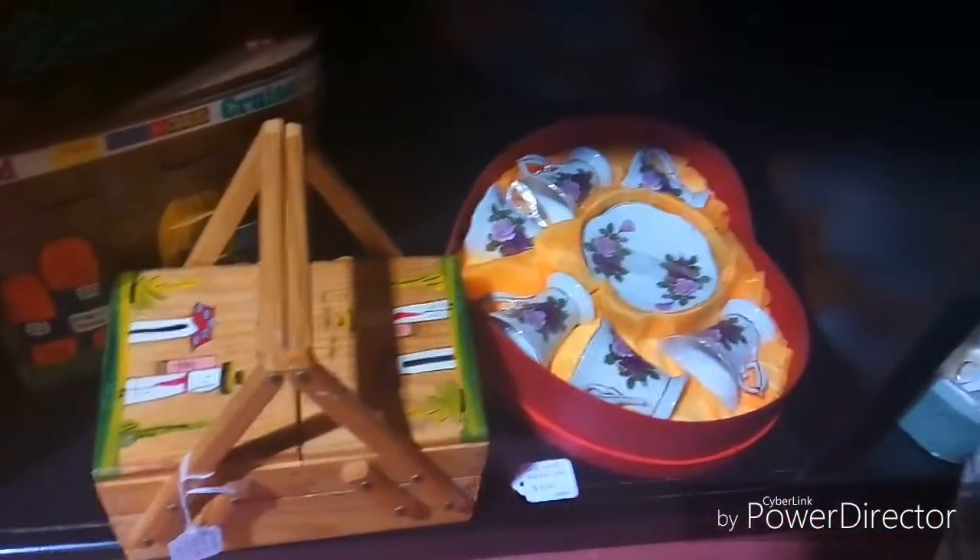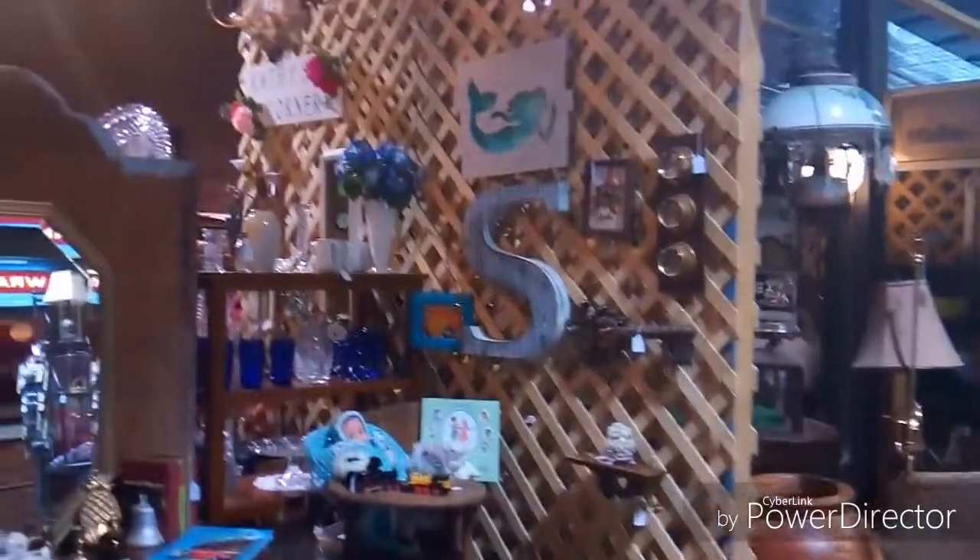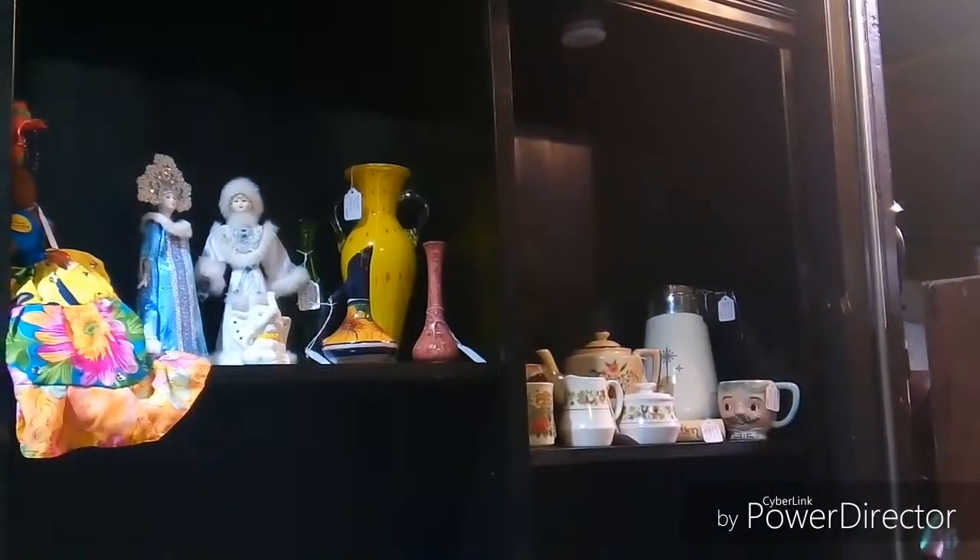Another tea set. Some wicker baskets. Oh goodness, I'm making myself dizzy. That S had sold when I came back also, as well as that Dick and Jane book and a few other things. So coming up is the next video when I came back and filled in the gaps with some things — I added some stuff from where things had sold.